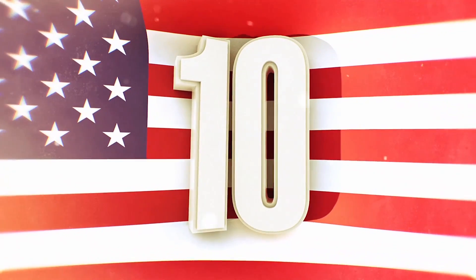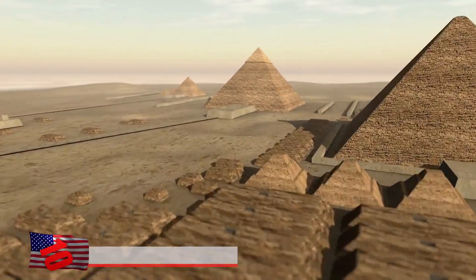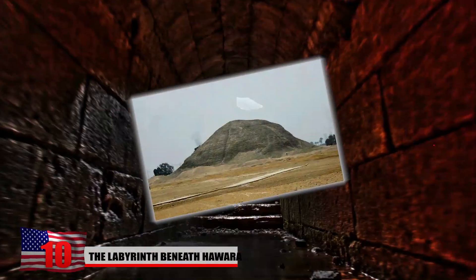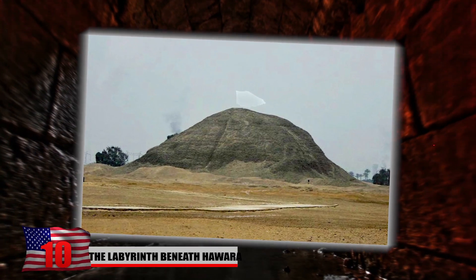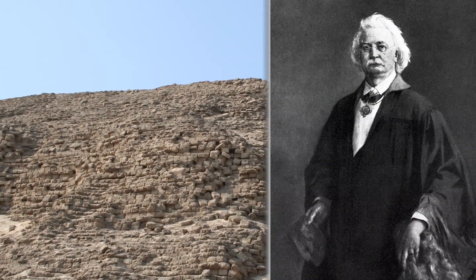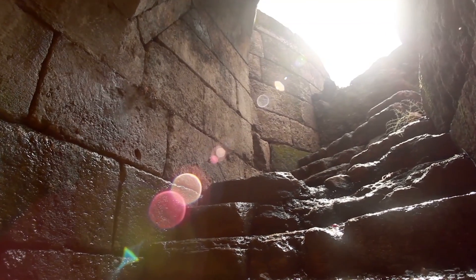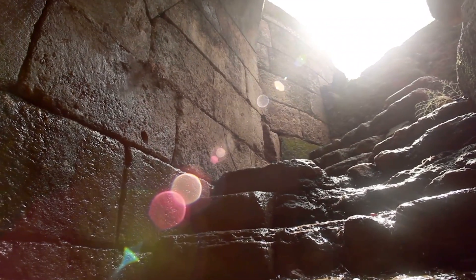Number 10: The Labyrinth Beneath Hawara. It turns out there's a large tunnel system carved out of limestone bedrock beneath the pyramids at Hawara. The labyrinth is so large that scientists have yet to explore every inch of it. Some of the first excavations were made in 1843 by Carl Lepsius. They uncovered a large necropolis where 146 portraits on coffins dated back to the Roman period.